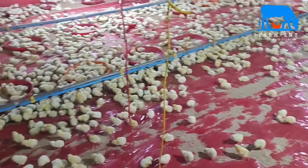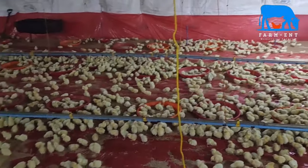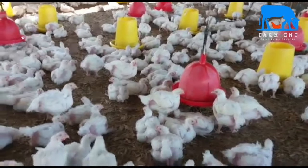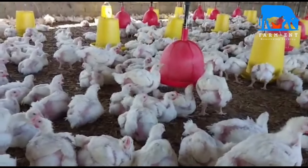When you fail at the brooding stage, the chances of getting the right weights at cropping are very low, and it leads to the farmer using a lot of feed and inputs to reach market weight. So ensure that you get the brooding right.